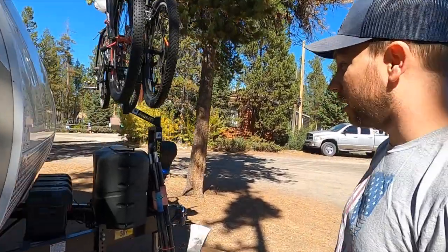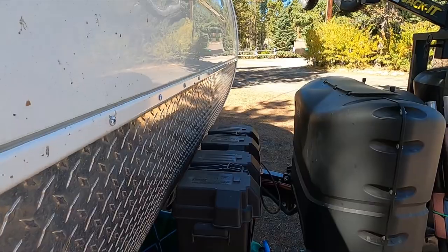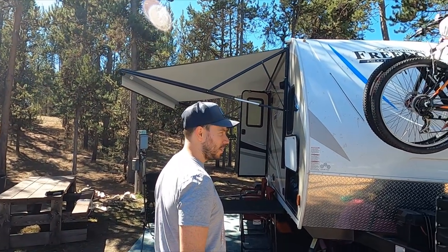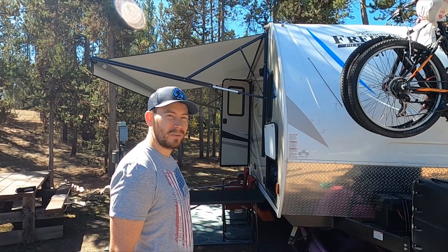We upgraded to a second battery to give us a little off-the-grid capability. The dry weight on the trailer is 3,700 to 3,800 pounds, right around there.